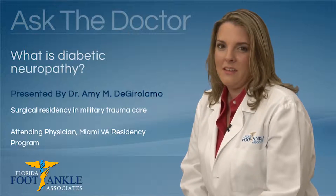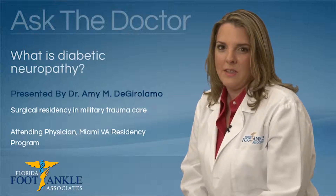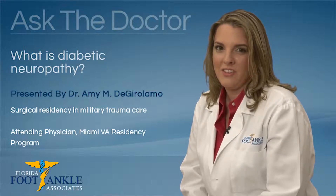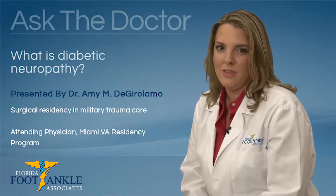What is diabetic neuropathy? Diabetic neuropathy occurs when the nerve fibers in the feet become damaged due to sustained high blood sugar levels. Symptoms are often burning, tingling, numbness, and shooting pain.